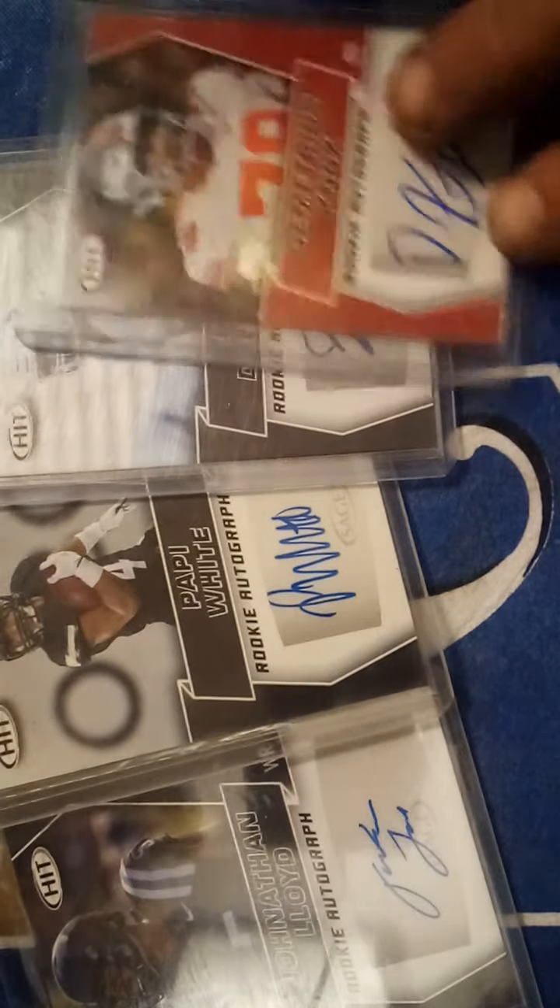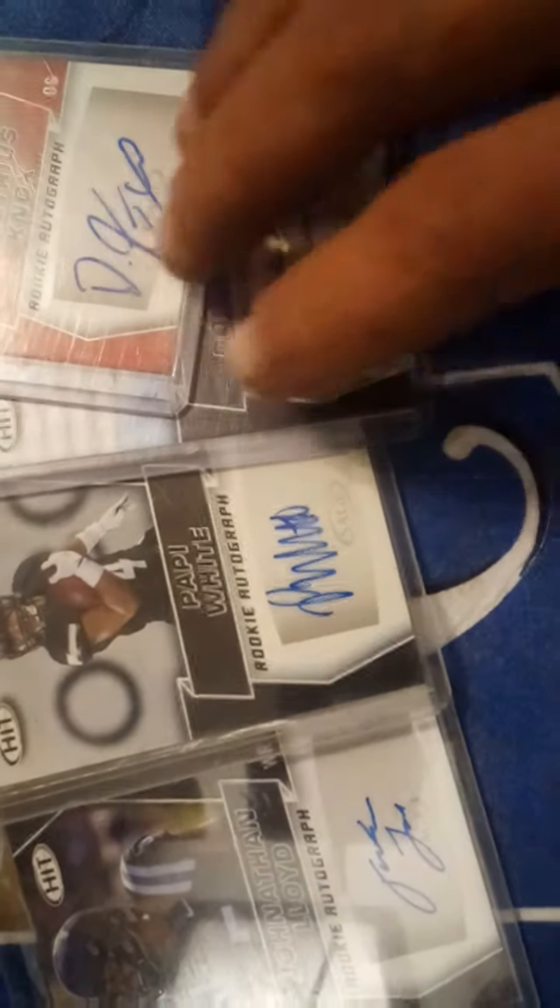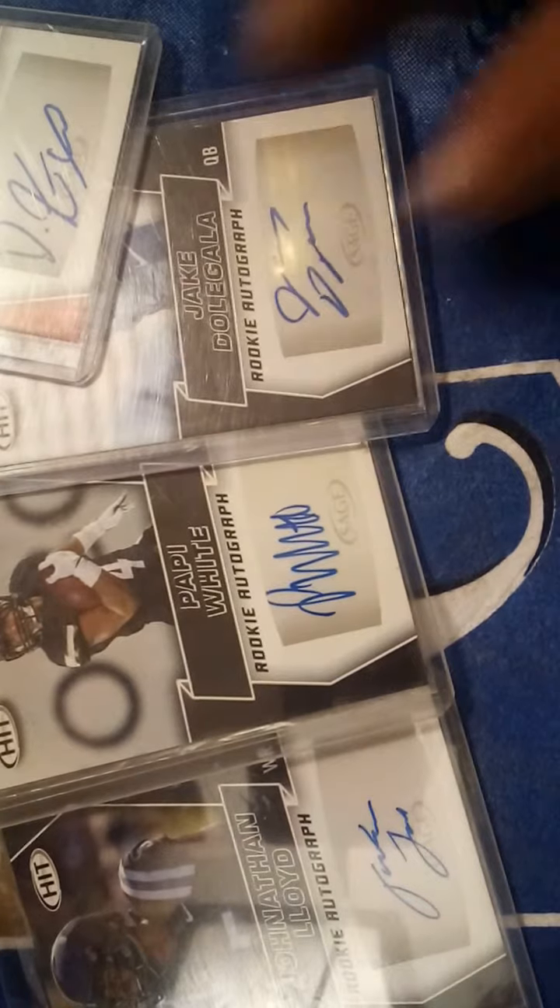Hey there YouTube land, Grandpa Joe here with a pickups video. Here are some of the cards I've added to my collection over the last week or so. Happy to be sharing them with you. Let's go through these. I bought a box of Hit Draft cards at Walmart and these are the others I got out of that box.